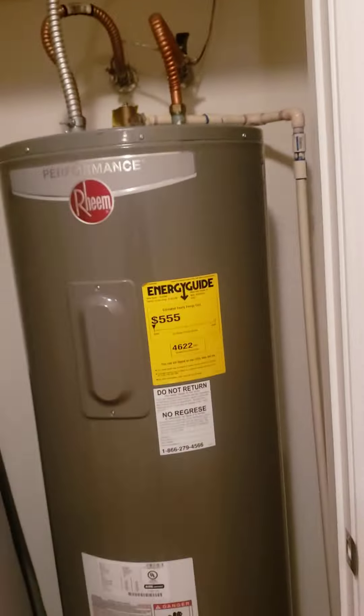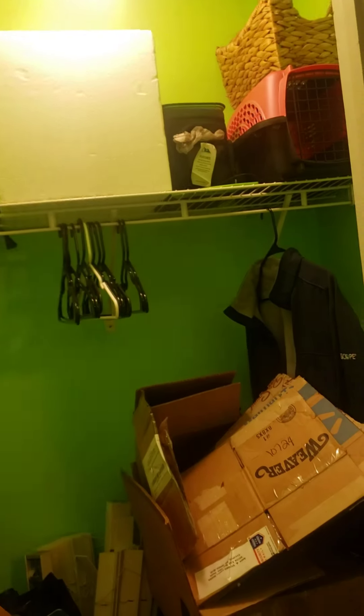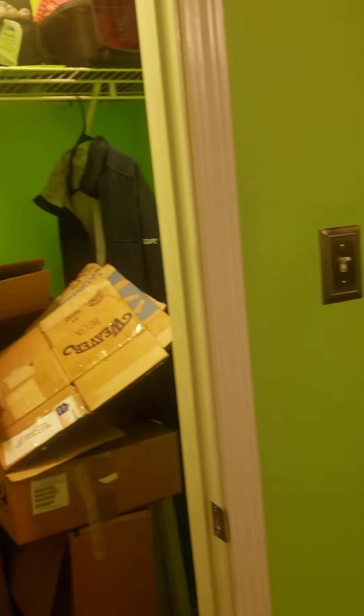This is your second bedroom, about the same size as the other one — roughly 10 by 10 — with a fairly good-sized closet.